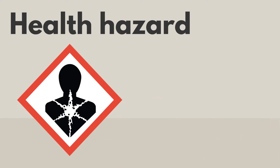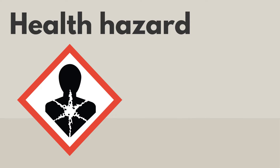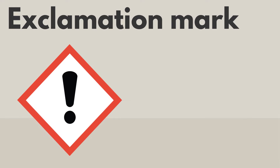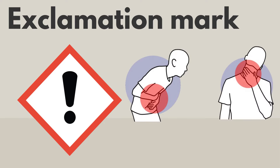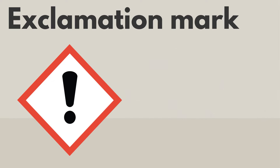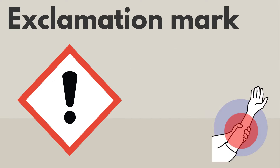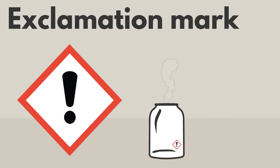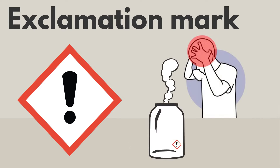This can happen from small exposures over a long period of time. The exclamation mark pictogram is like the health hazard pictogram, but for less serious health effects. It is used for many different health hazards. If you swallow, breathe, or touch these products, they can poison you. They can make your skin red or inflamed, or irritate your eyes or throat. They can sometimes make you feel drowsy or dizzy.